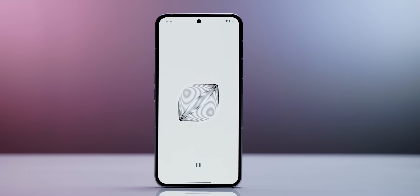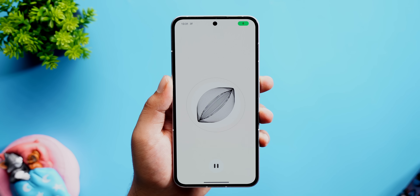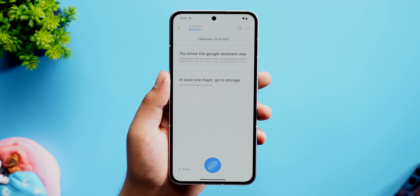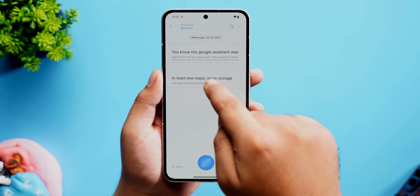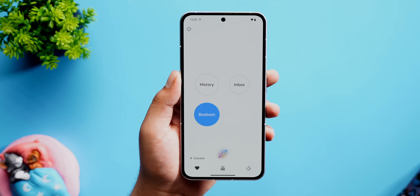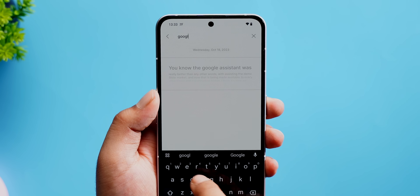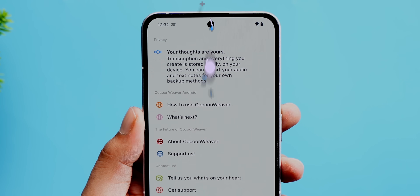For people who prefer voice messages over typing, this app called Cocoon Weaver lets you save voice notes easily. You just tap a button and start recording quick notes. But the coolest part is it even transcribes your note, and transcriptions are fairly accurate — very useful when you have a quick idea or for students. You can save notes in different groups, search for a specific note, and all of this works offline.